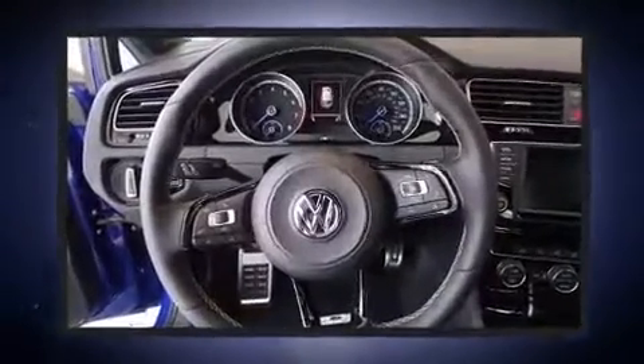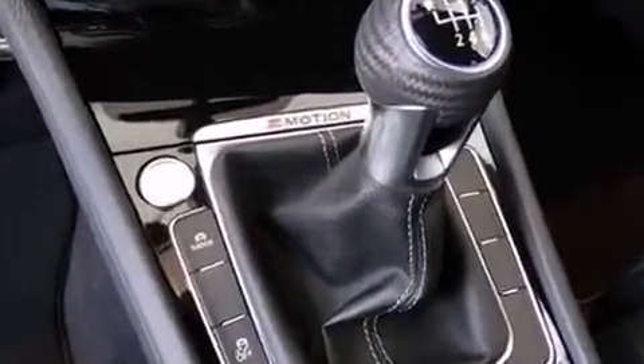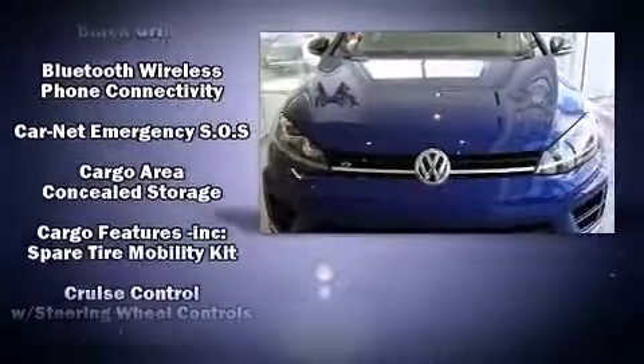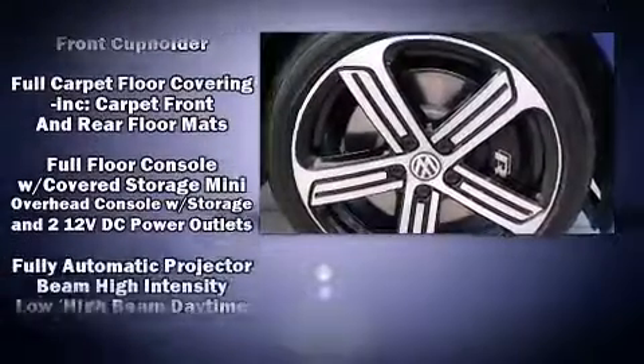Volkswagen prioritized practicality, efficiency, and style by including a rear window wiper, one-touch window functionality, heated seats, high intensity discharge headlights, and a split folding rear seat. Storage solutions are integrated throughout the interior, demonstrating thoughtful attention to detail.